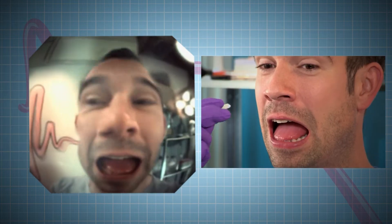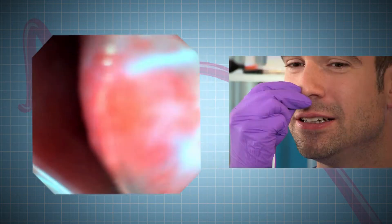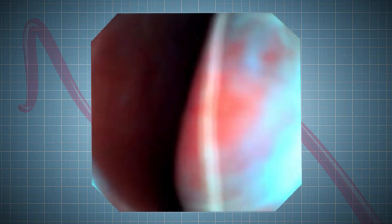The best way for doctors like us to access the vocal cords is through the nose, because if the camera went via the mouth, the patient would start to gag and feel sick.